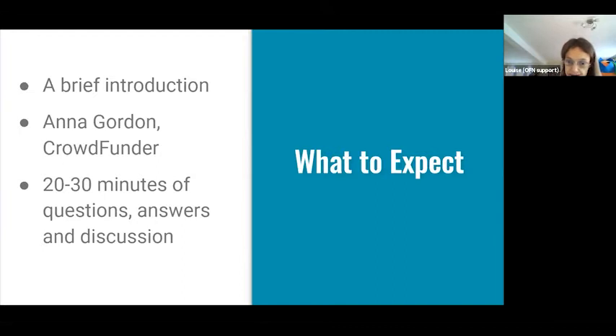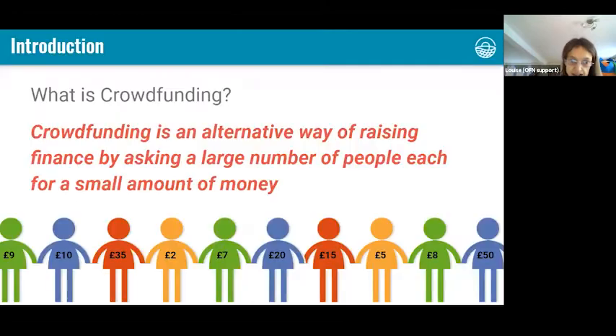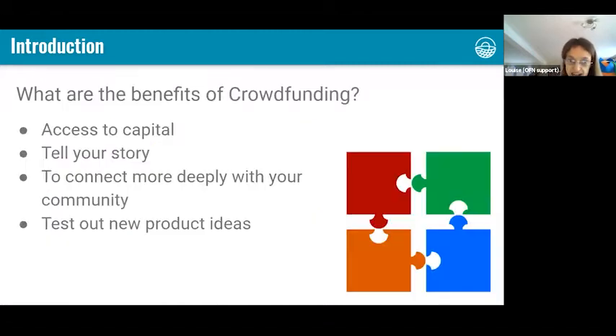So what is crowdfunding? You've probably all heard of it. It's an alternative way of raising capital where you ask lots of people to each donate a really small amount of money, and then you can get a bigger amount. Anna's going to cover this in far more detail later, but just to give you a little taster.